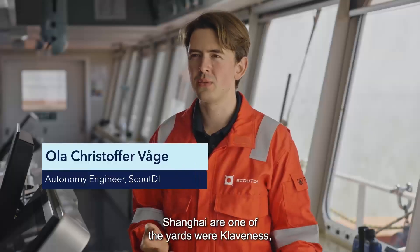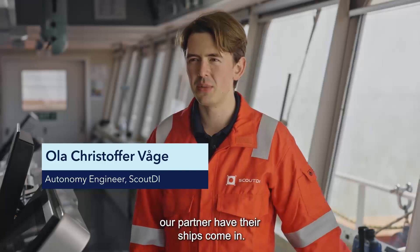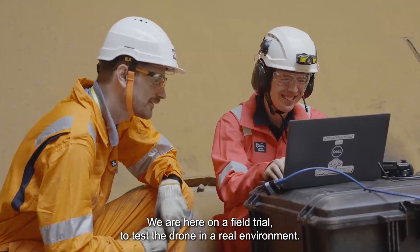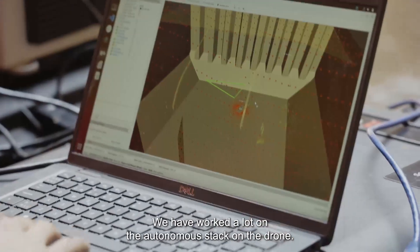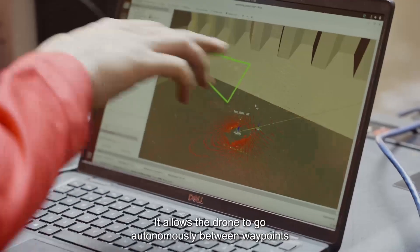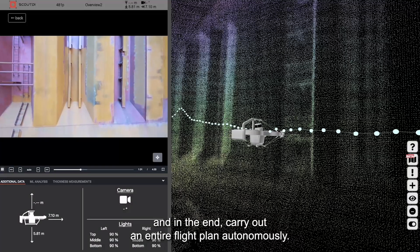Shanghai is one of the yards where Klavenes, our partner, have their ships come in. We are here on a field trial to test the drone in a real environment. We have worked a lot on the autonomy stack on the drone, which allows it to go autonomously between waypoints and, in the end, carry out an entire flight plan autonomously.